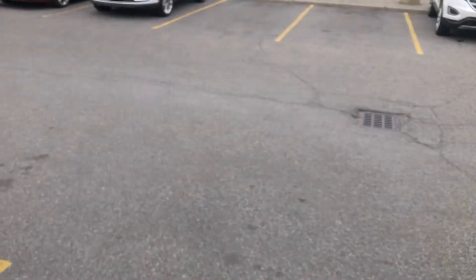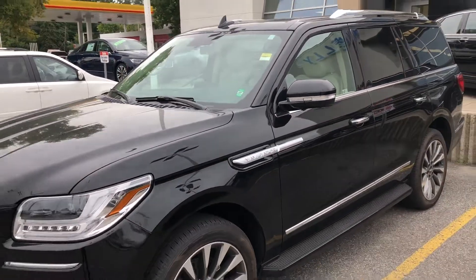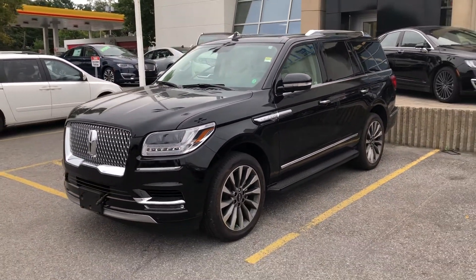That's right, it is delivery day down here at Donnelly's on this beautiful Lincoln Navigator. Stay tuned — we're going to show it getting cleaned up and we'll show the customer taking this vehicle off our lot for the first time.